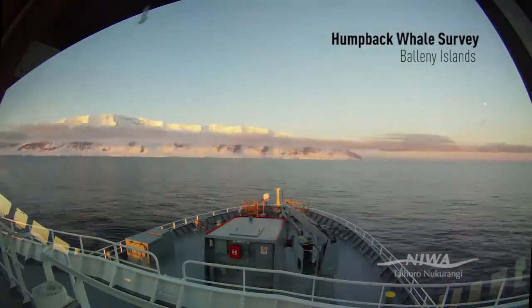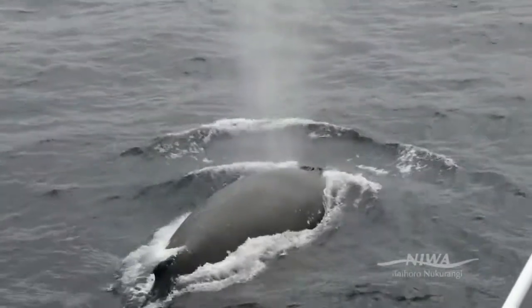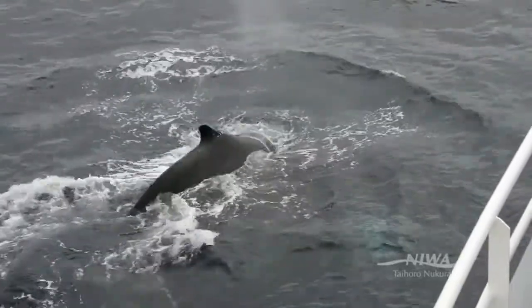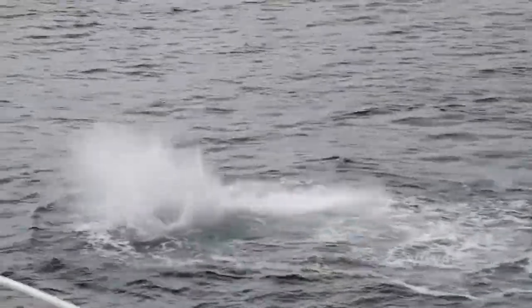The idea is that we think it might be a feeding hotspot, and so that's why we're down here. We're looking at what they could potentially be feeding on. There do seem to be a lot of humpback whales in the area, so we're trying to see if they're feeding on krill or fish.